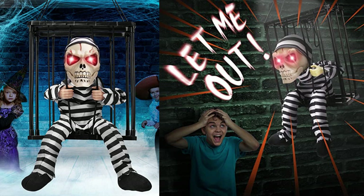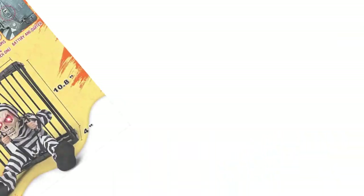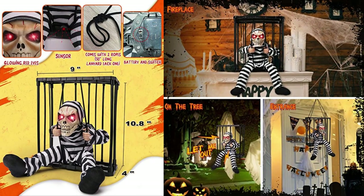When someone goes by, the induction will be triggered. The eyes of the Halloween animatronics prisoner ghost in the jail will suddenly glow and it will stick out its head, making an extremely terrible screaming sound: "Let me out!"